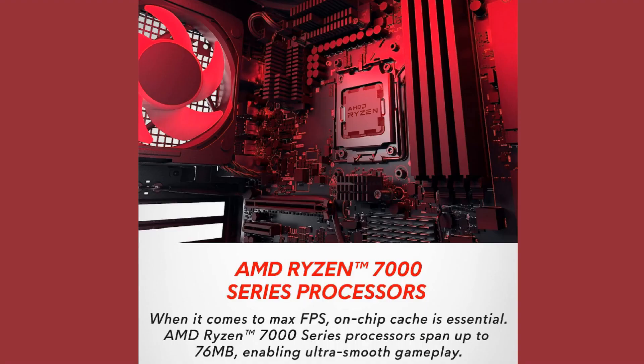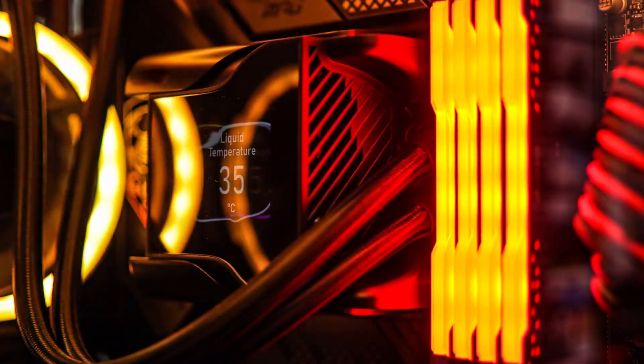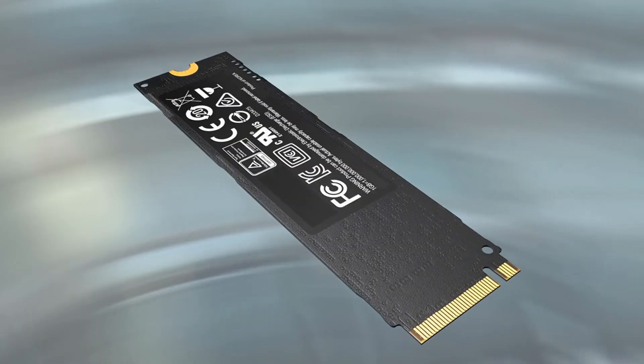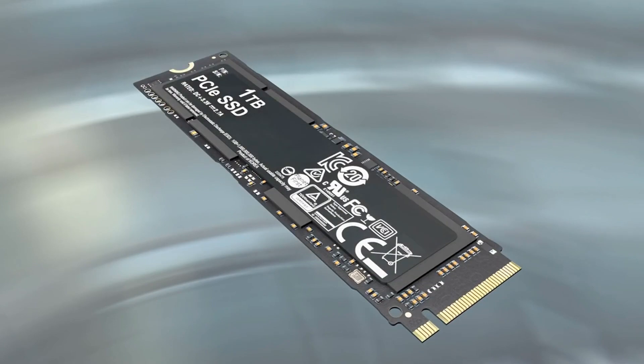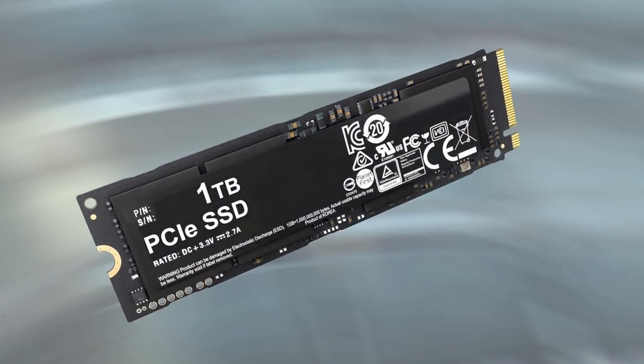The Alienware Aurora R15 is a top-tier gaming desktop featuring an AMD Ryzen 9 7900X processor, which is renowned for its blazing fast performance. It comes with 32GB of DDR5 RAM, ensuring smooth multitasking and gaming experiences. For storage, it boasts a 1TB SSD for your OS and primary applications, complemented by a 2TB HDD for additional storage needs.